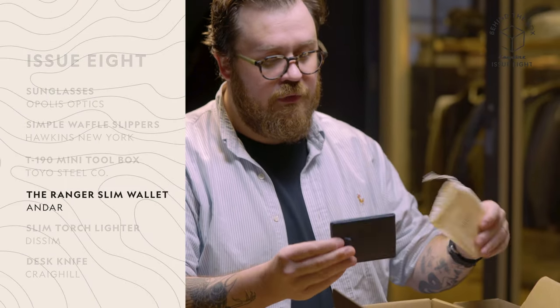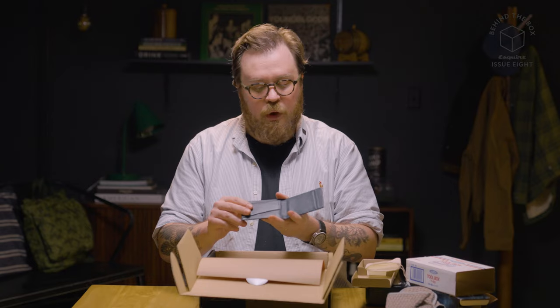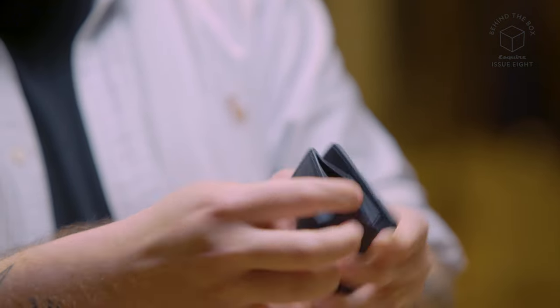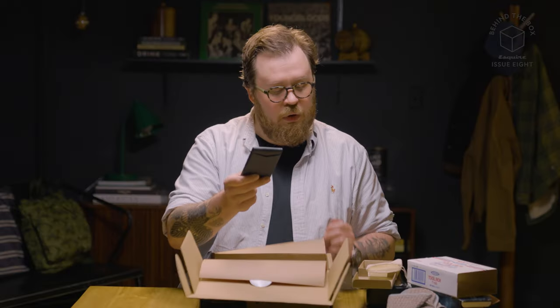Next up, we have this wallet from Andar. It is this super slim, super well-designed wallet. It's all about functionality and minimalism. It's got exactly what you need, and this little pull tab will make it a million times easier to get a card out of the slip pocket. One especially nice thing: it's got RFID protection, so if some nefarious character comes up behind you and tries to steal your information, they are not going to get away with it.